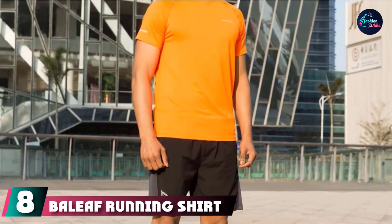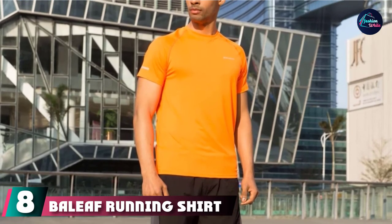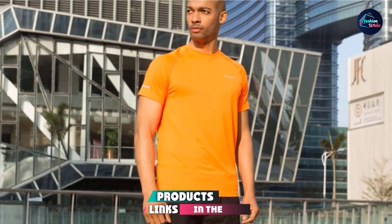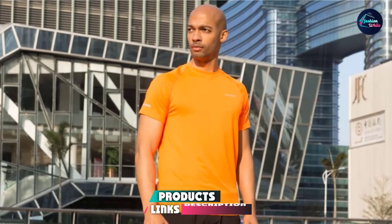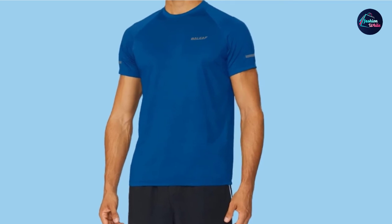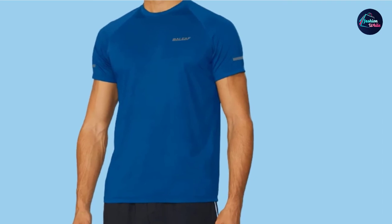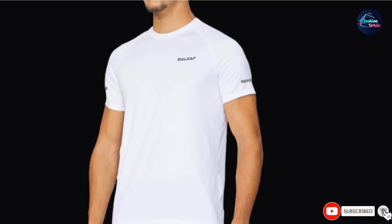The number eight position is held by the Balaf Running Shirt. Protect yourself during your morning runs with this running shirt from Balaf, which features reflective tapes and a logo for low-light visibility. The shirt is made of 90% polyester and 10% spandex for a lightweight and stretchy top. It has ergonomic seams that allow runners a greater range of motion when active.